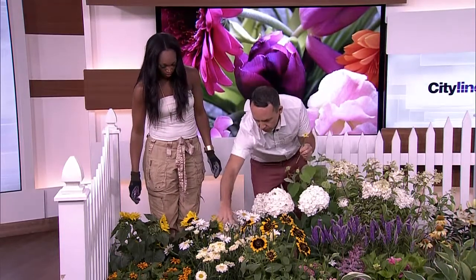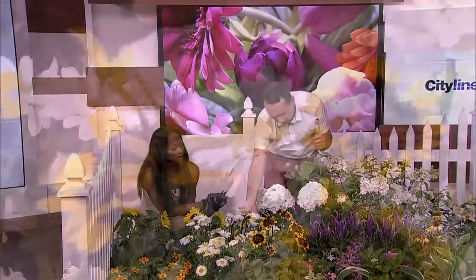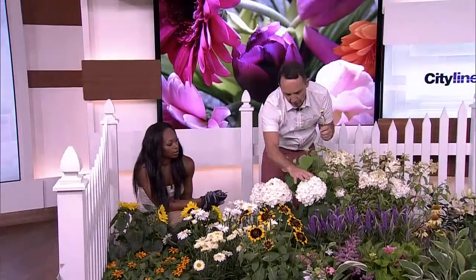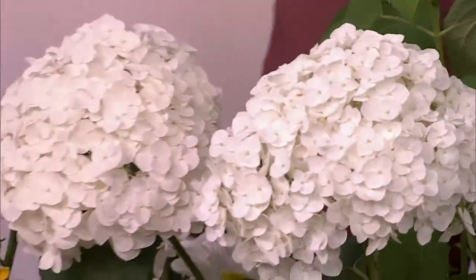We talked about the Shasta daisies — we have two different varieties. Look at the size of the flower head on this one. One of my favorite Shasta daisy varieties is called Becky, and Becky is a beautiful perennial plant that comes back year after year. She's gorgeous with strong stems, just like the hydrangeas — big blooms and strong stems. You have everything from the Annabellas to the PGs.